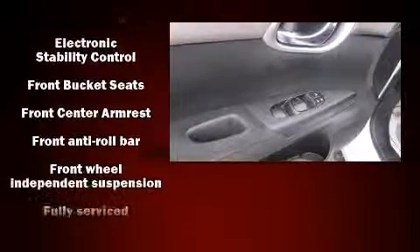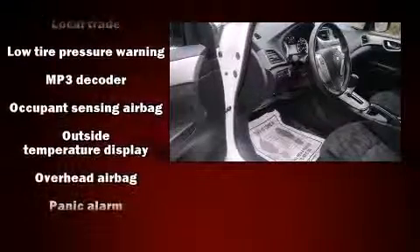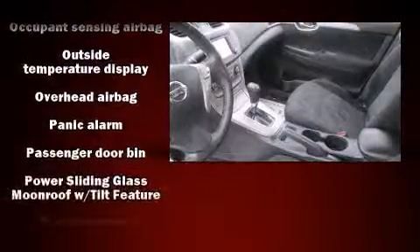Nissan also prioritized safety and security by including dual front impact airbags, head curtain airbags, traction control, brake assist, ignition disabling, and ABS brakes.